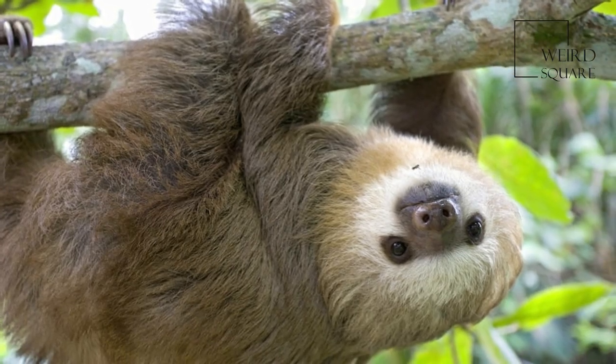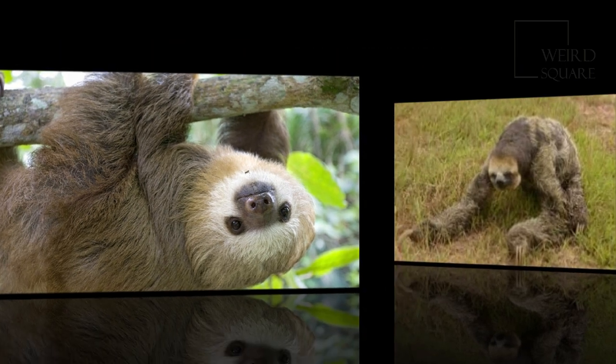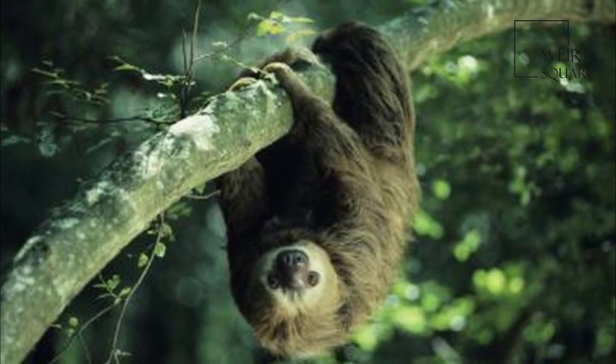Pale-throated sloths have a rounded head with a blunt nose and small external ears. The limbs are long and weak, with the arms being nearly twice the length of the hind limbs. The hands and feet each have three digits armed with long, arched claws, with the middle claw being the largest and most powerful.